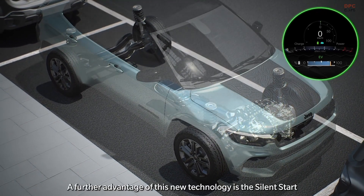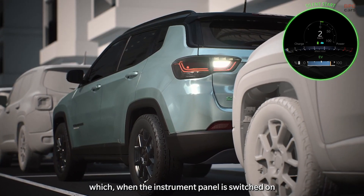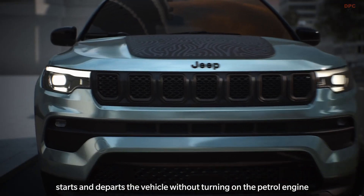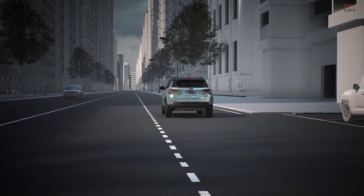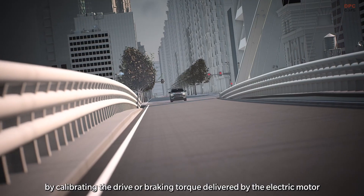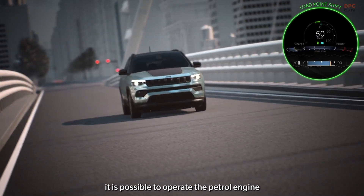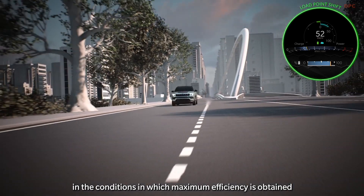A further advantage of this new technology is the silent start, which, when the instrument panel is switched on, starts and departs the vehicle without turning on the petrol engine, using the EV mode. The new system ensures greater driving efficiency in any context. By calibrating the drive or braking torque delivered by the electric motor, it is possible to operate the petrol engine in the conditions in which maximum efficiency is obtained — load point shift.